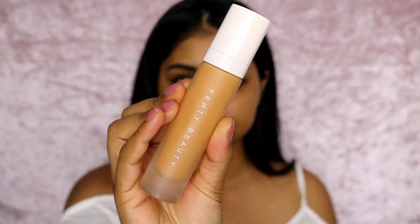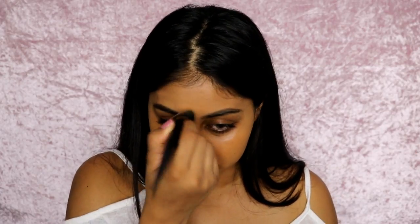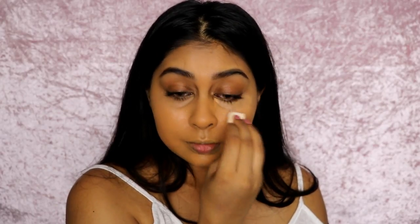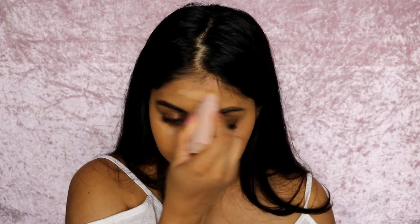For foundation I'm using the Fenty Beauty foundation in shade 330, along with this Kat Von D brush — it's number 10, an edge foundation brush. I was so surprised by it; it feels really luxurious and expensive, and the shape is really nice. It reminds me of the Fenty Beauty brush so they work really well together. I'm applying this all over my face. Then for concealer I'm using the Smashbox Studio Skin concealer in medium dark, which I've been loving lately. I'm blending it all over with a wedge sponge because I've broken my beauty blender.